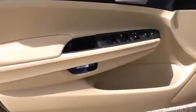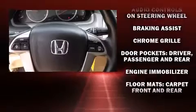Top features include front bucket seats, delay off headlights, one-touch window functionality, speed-sensitive wipers, remote keyless entry, and much more. Premium sound drives six speakers, providing you and your passengers a sensational audio experience.